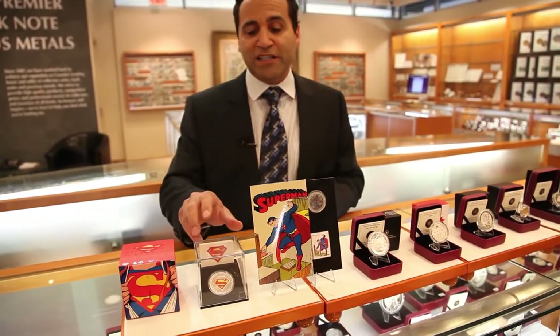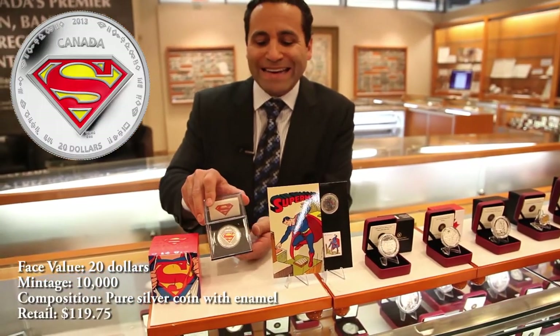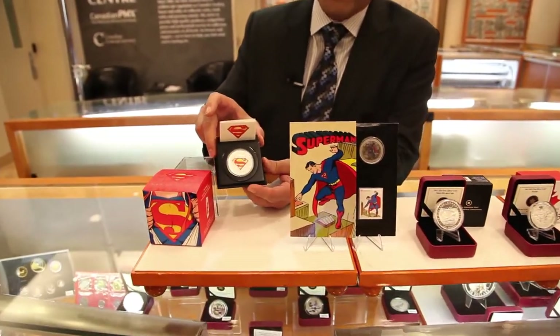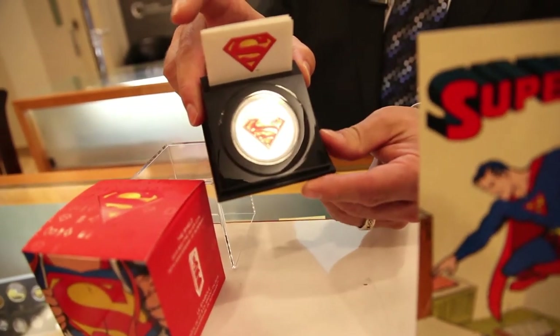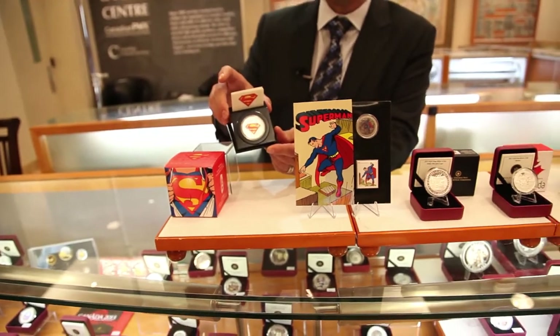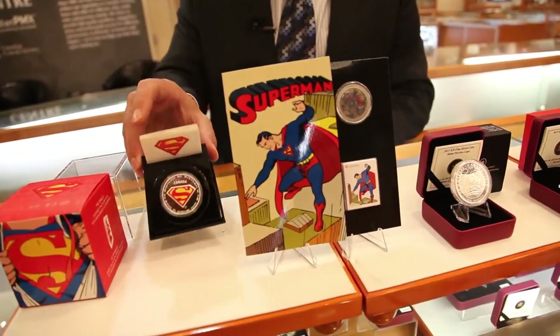There are some really neat things being done for Superman. This one is done with an enamel finish on it, and that's something that we haven't seen from the Royal Canadian Mint in a long time — the kind of enameling, which is the Superman crest in this case. Every single one of the enameled coins I can remember from the Royal Canadian Mint has sold out and gone up in value, so this is one you should really watch out for.